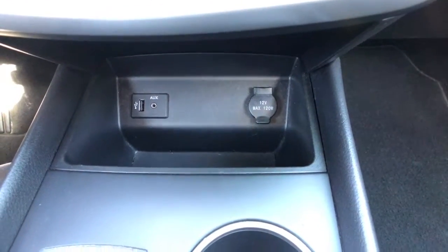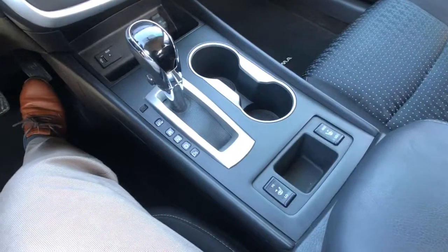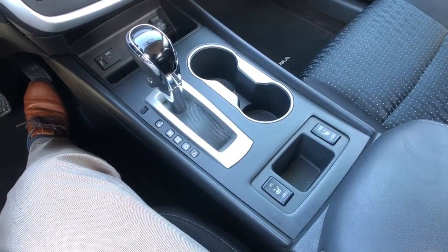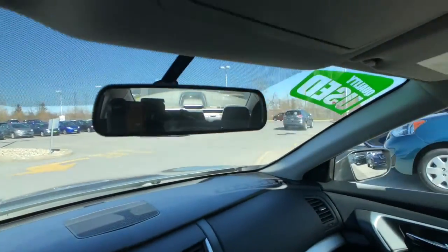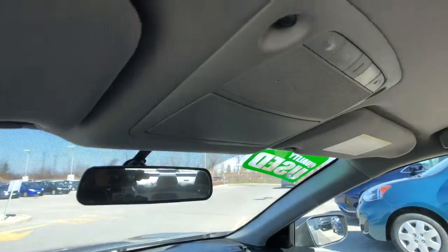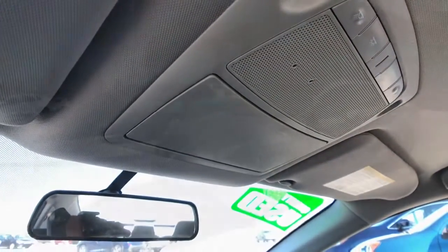Below that you've got your USB and auxiliary inputs, an extra power plug, and then that meets your center console area, with your heated seat buttons just behind your shifter. Just behind that is your rearview mirror, all your interior lighting controls, and a spot for your shades just in case your future gets too bright.